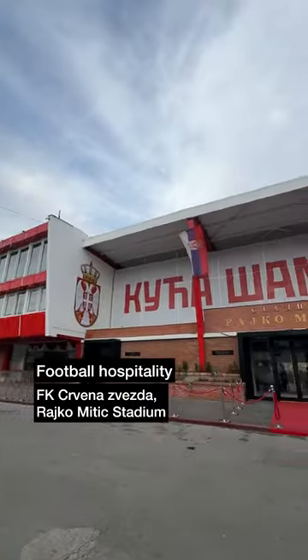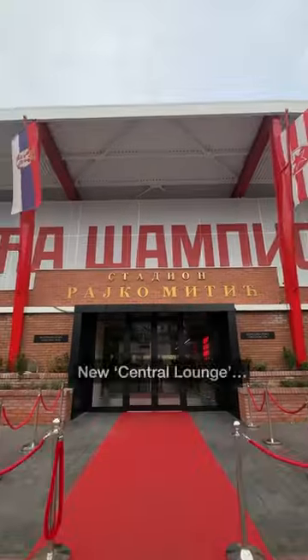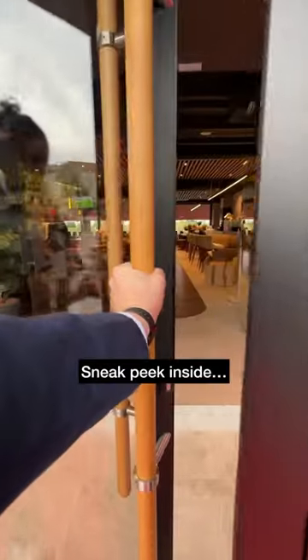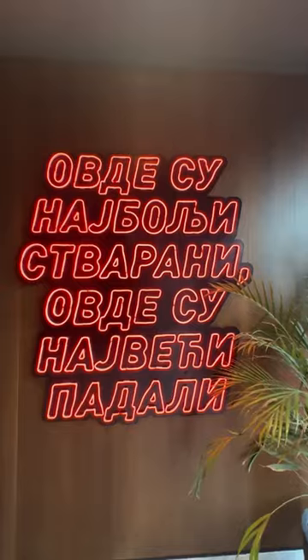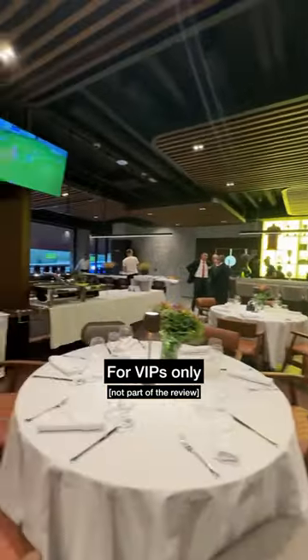Serbian football hospitality today at Crvena Zvezda for their Champions League match versus Young Boys. Down the red carpet and into the newly opened Central Lounge for a quick sneak peek inside. Card scanned, we then made our way into the lounge which is reserved for VIPs only.